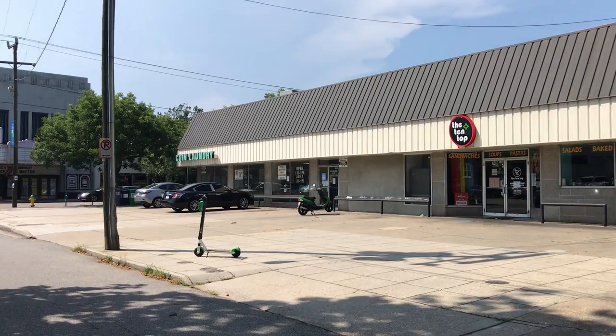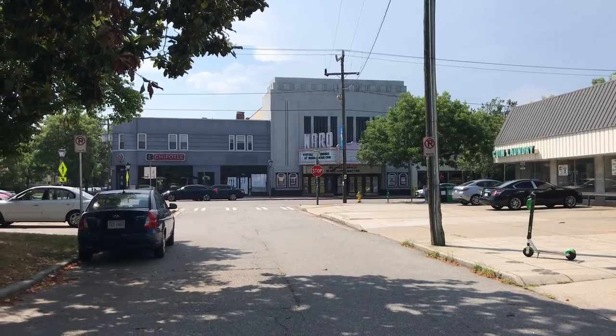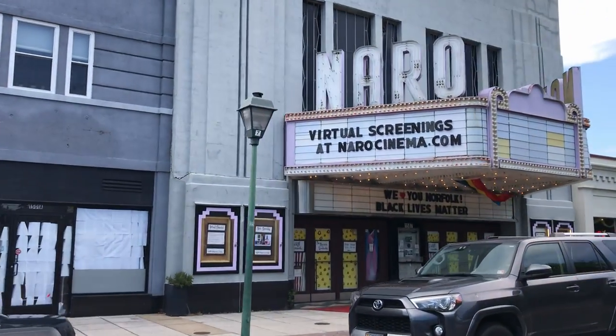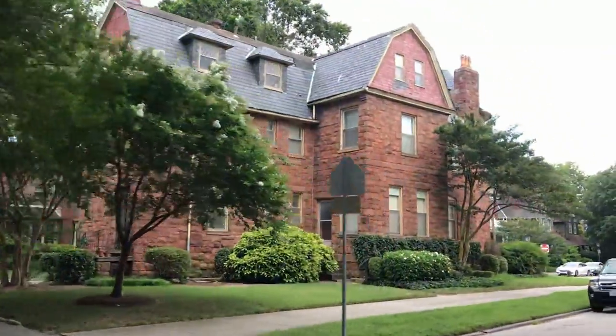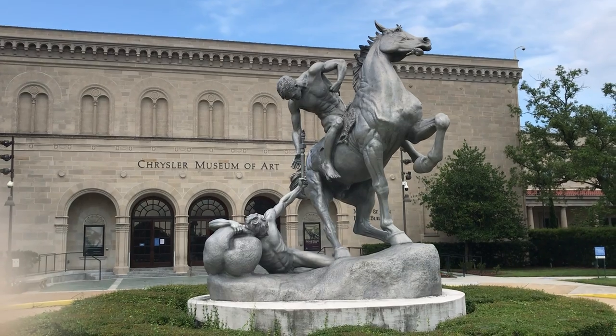Across from Strawberry Fields is the Naro Cinema — an old theater that's been restored, showing independent and unexpected films. The culture here is very unique with a real vintage vibe. Me and my wife love going to Cafe Stella, a coffee place on Colonial Avenue, and our favorite — Fairgrounds Coffee on Colley Avenue, which has awesome tea too. Even if you don't live in Ghent, you can make a day of it: park your car, walk the streets, get a bite to eat, go down to the water, or take the Tide light rail into the rest of Norfolk.